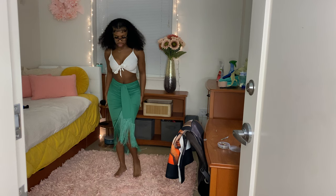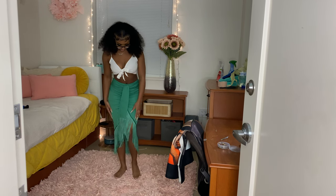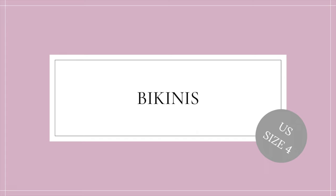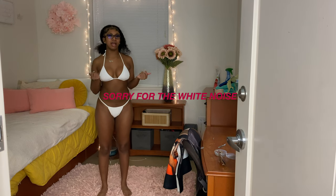This skirt is also a fun one. It's longer and has tassels on the end. This skirt also comes in a shorter version. It's white and ribbed, and it comes with pants, so I'll try those out.